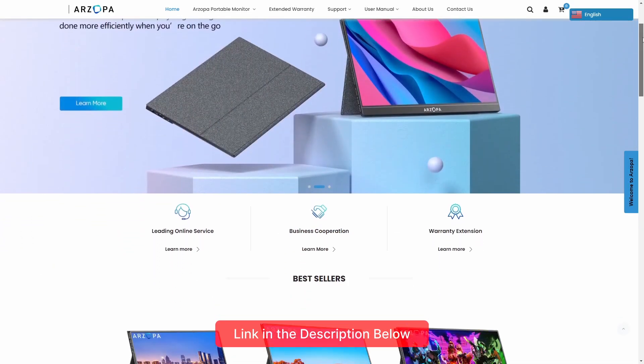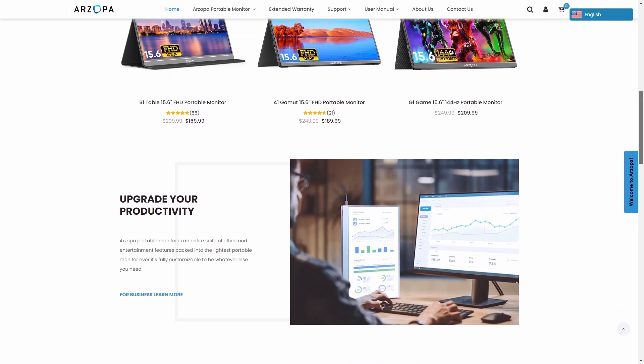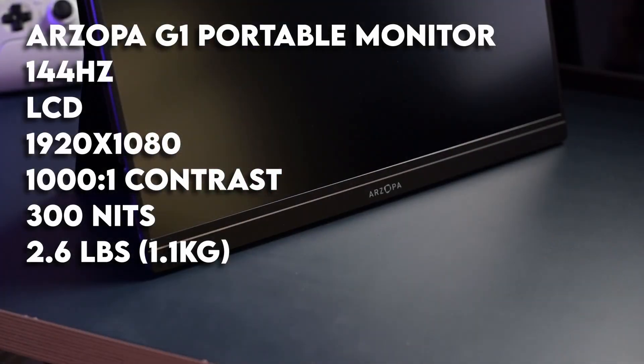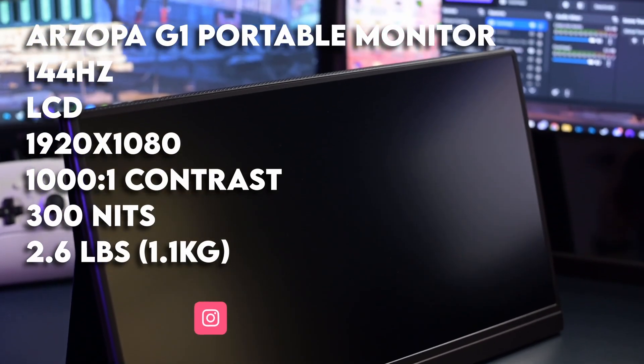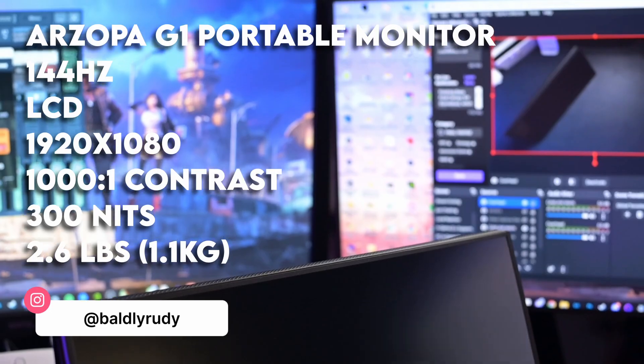This is where today's sponsor comes into play: Arzopa. They make an array of monitors, mainly specifically portable monitors. In this instance, we're talking about their G1 model, which is a 144Hz 1080p portable monitor. I personally didn't really think this was something I needed — I've toyed with it in the past and seen different reviews — but this one intrigued me more than anything else because of the 144Hz refresh rate.